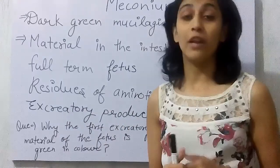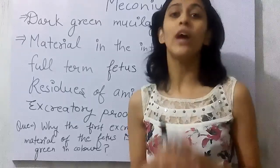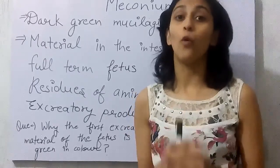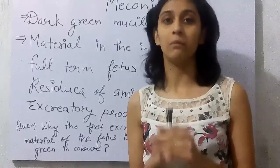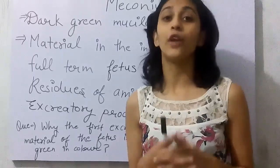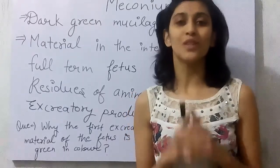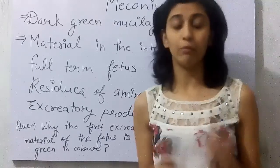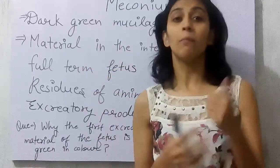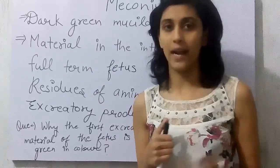We must all be very well aware about what amniotic fluid is. This is basically the fluid in which the baby — the embryo, the fetus — survives for completely nine months. Point number two is this meconium also contains some pigments, and the composition, the ratio of green pigment, is very high.